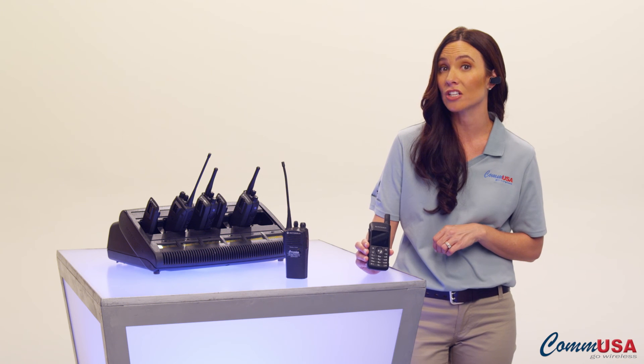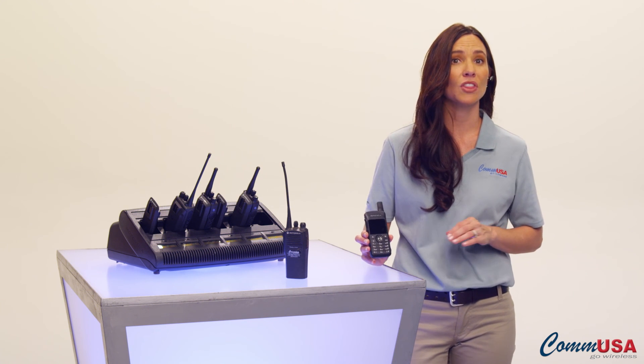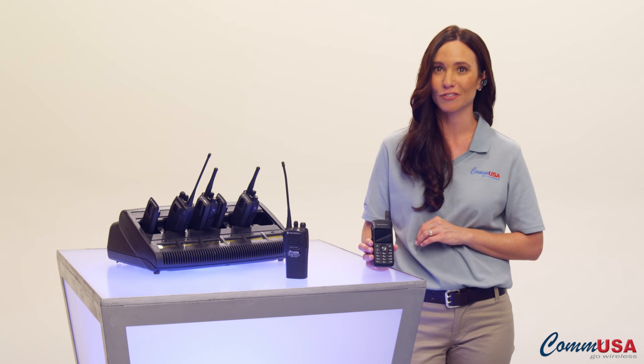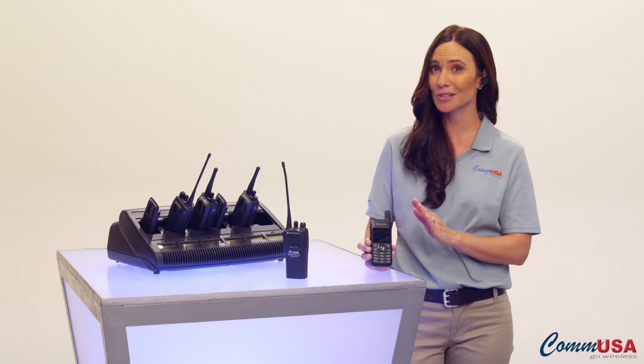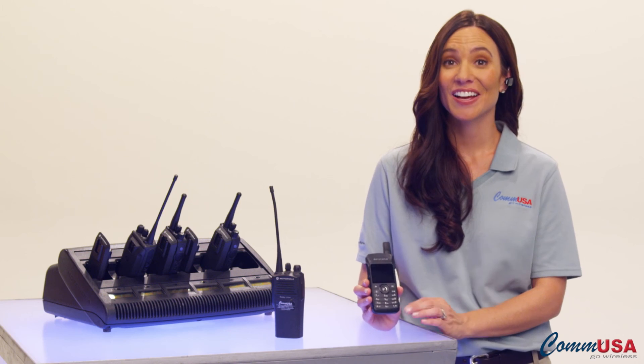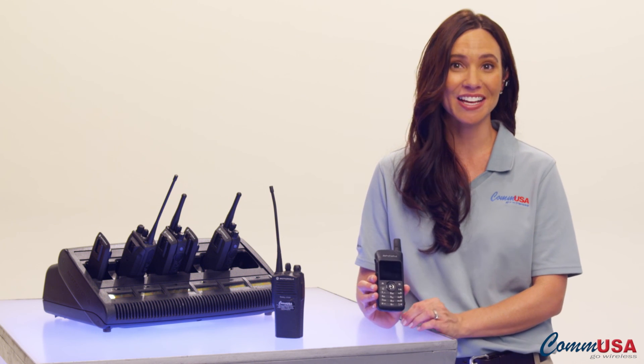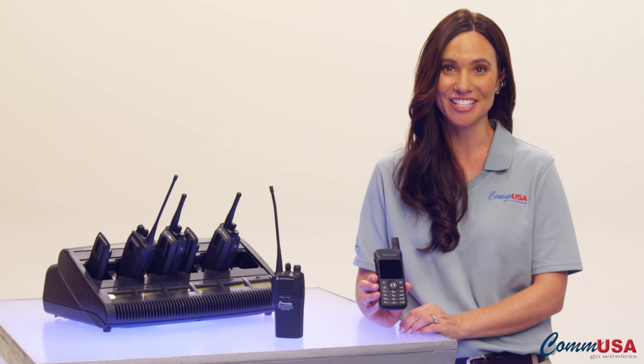And it meets Motorola's accelerated life test standards and IP54 specifications for dust and water protection. If you manage a large workforce, deal with a lot of last-minute requests, or are the go-to person for putting out fires, this is the radio you want. Contact a COM USA Expert Account Manager and they can answer all your questions or arrange a demonstration.